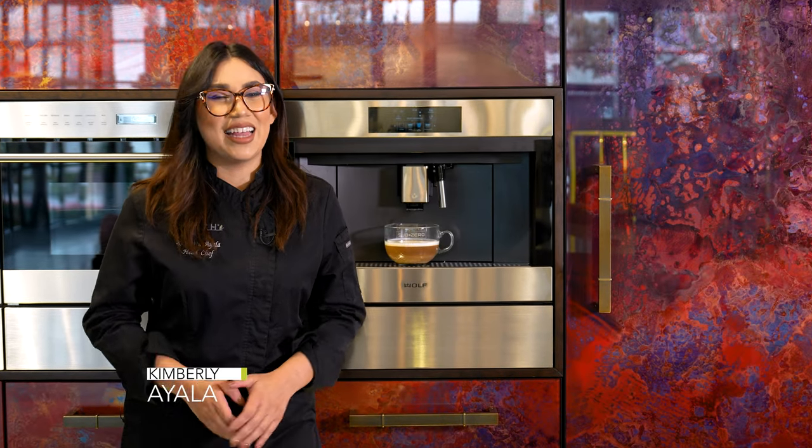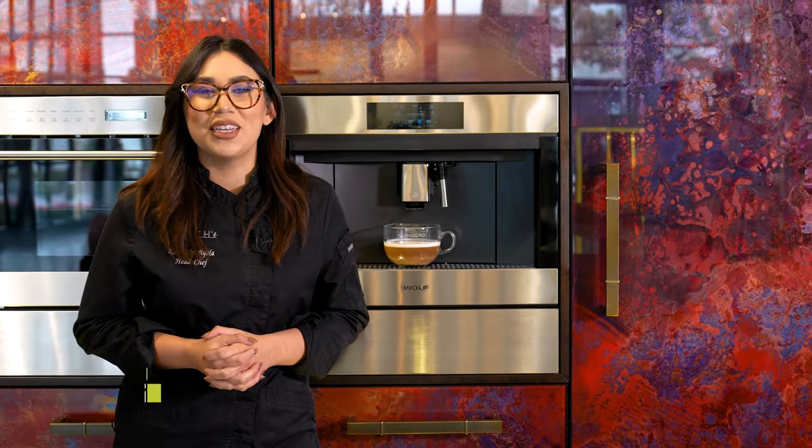Hello, Perch viewers. Chef Kimberly here today at the Sub-Zero Wolf and Cove showroom in Costa Mesa, California.